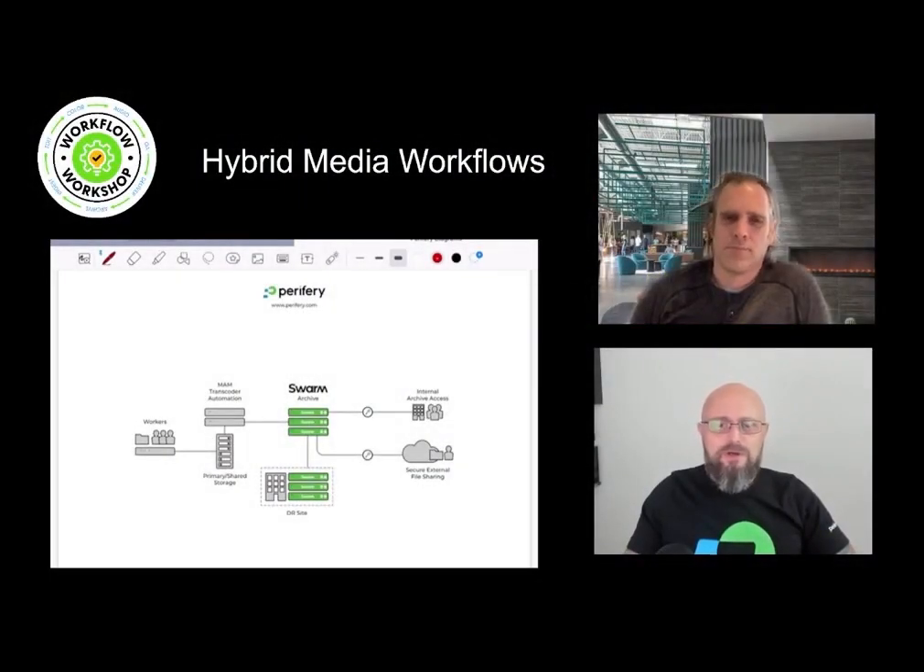Hey Jordan, so last week we talked about cloud media workflows and some of the pros and cons of using purely cloud workflows — how it potentially works for some customers but maybe not for others. As we have noticed over the years, a lot of customers tend to stick to hybrid media workflows. So can you talk a little bit more about why some customers would prefer using hybrid workflows and what it would look like?